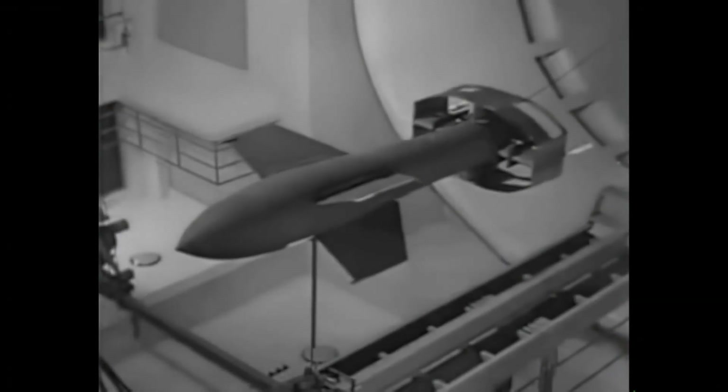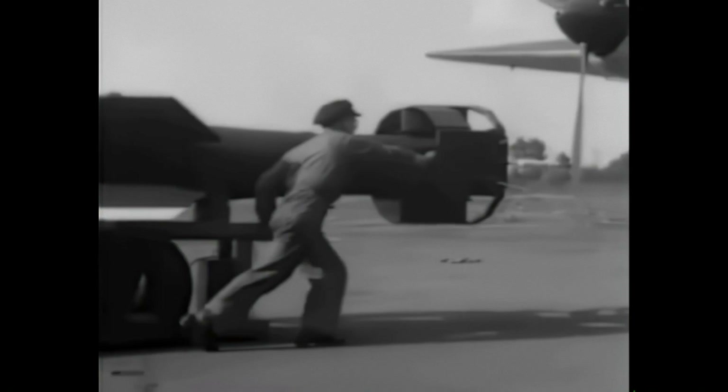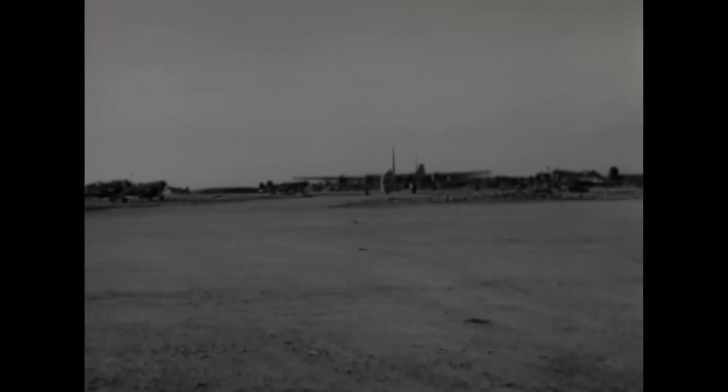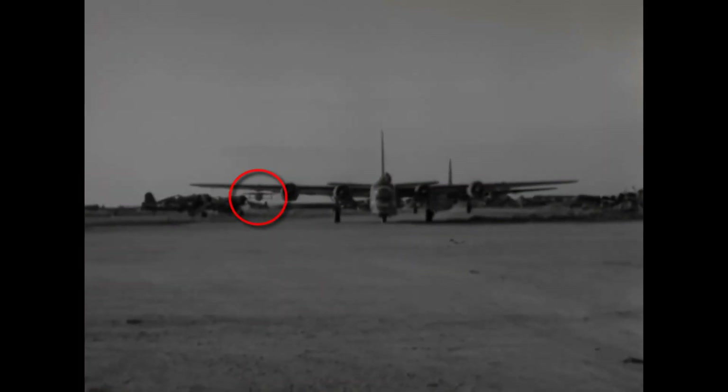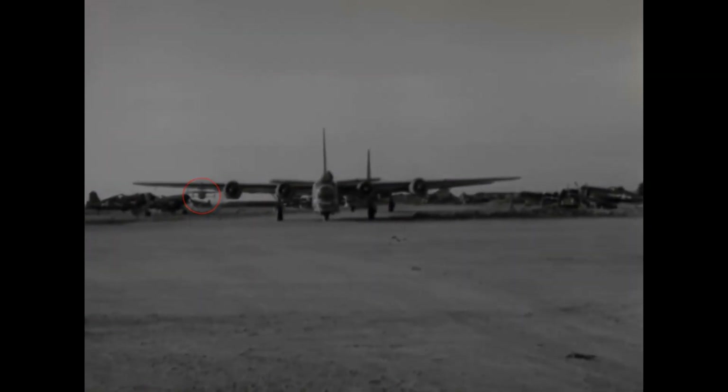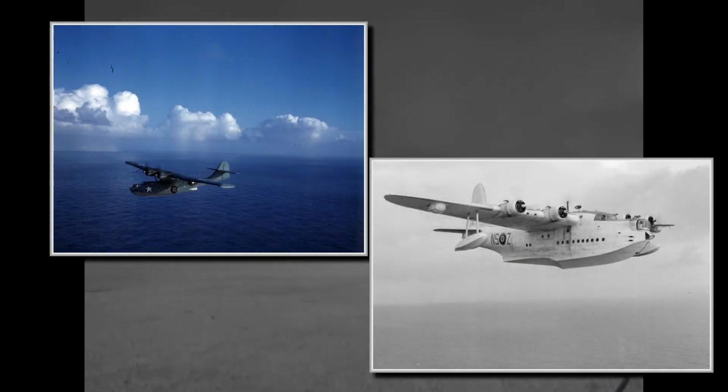Many advanced guided weapons were developed during World War II. The most well-known are perhaps the German ones, like the V-1 and V-2 rockets or the Fritz-X and HS-293 glide bombs. But the Allied side also experimented with guided weapons during the war. Their development became even more urgent after the Kriegsmarine started unrestricted submarine warfare against Allied ships, and though maritime patrol planes became very good at detecting submarines after search radars were installed, destroying a submarine was another matter entirely.